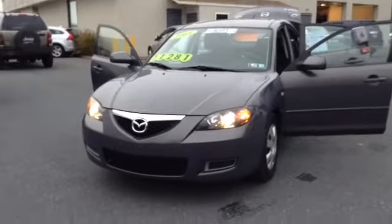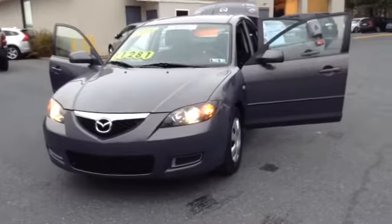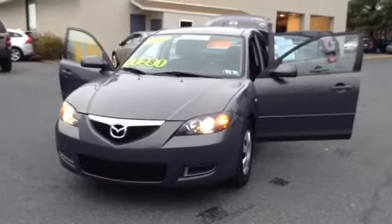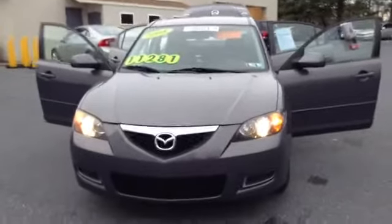Welcome to Scott Lot, this is Chad. We're looking at a 2008 Mazda 3 Sport, stock number 97044A. It's got 43,211 miles. It is an inline 4, 2.0 liter engine with a 4-speed automatic transmission in galaxy gray.